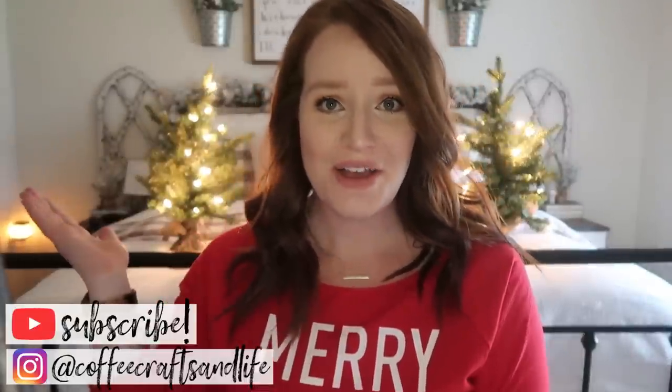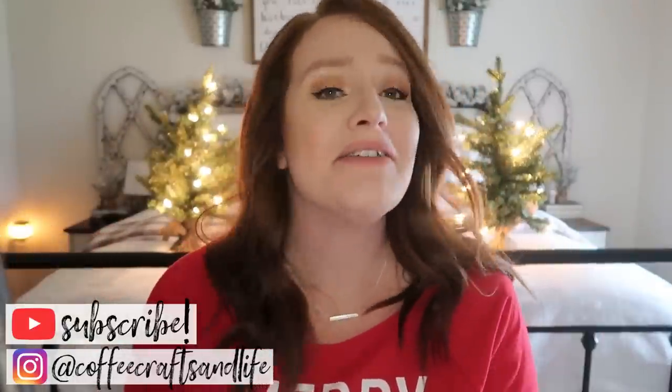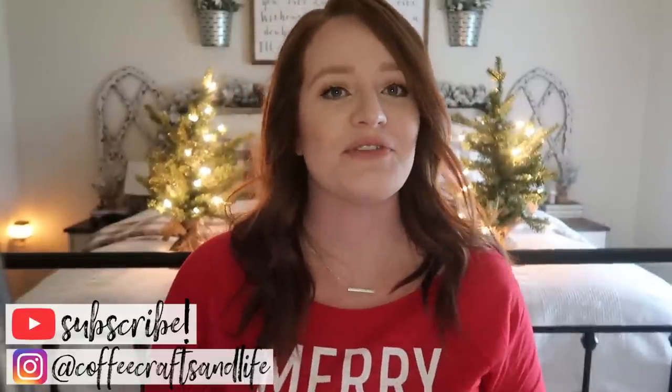Can I just say how festive am I with my trees behind me? I have Christmas trees on my bed. They don't actually stay here, but just for this video.